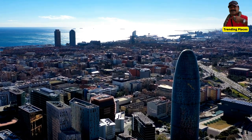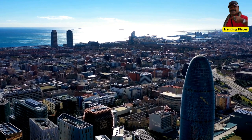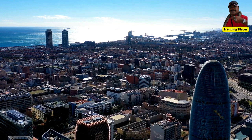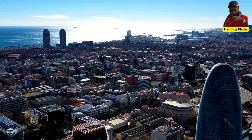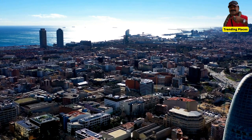Torre Glòries is a modern skyscraper that has become one of the most recognizable landmarks in Barcelona's skyline. It stands at a height of 144 meters with 38 floors.